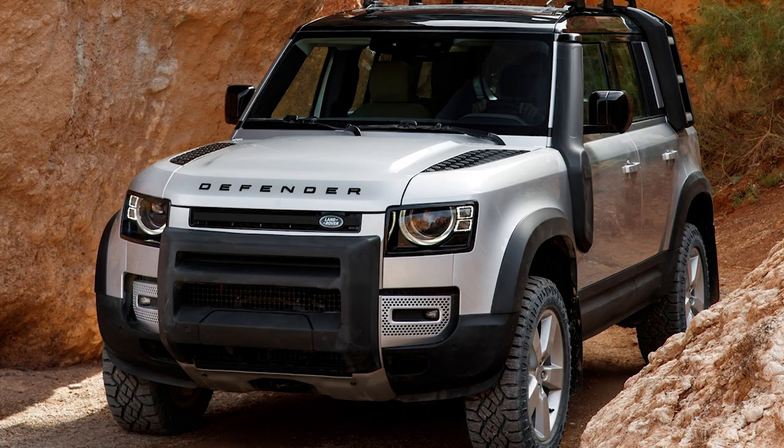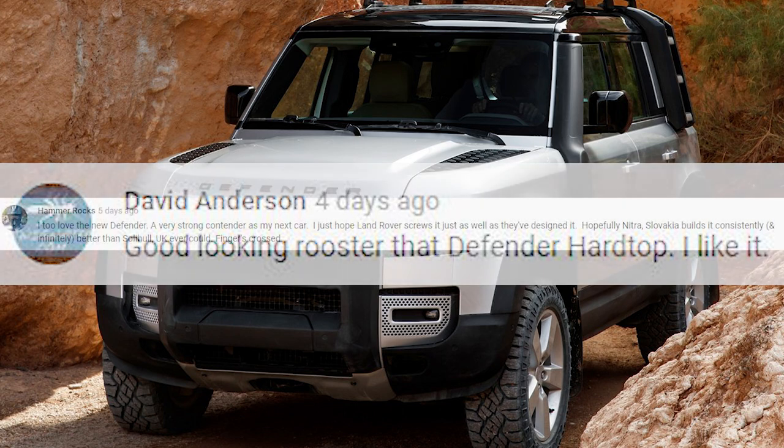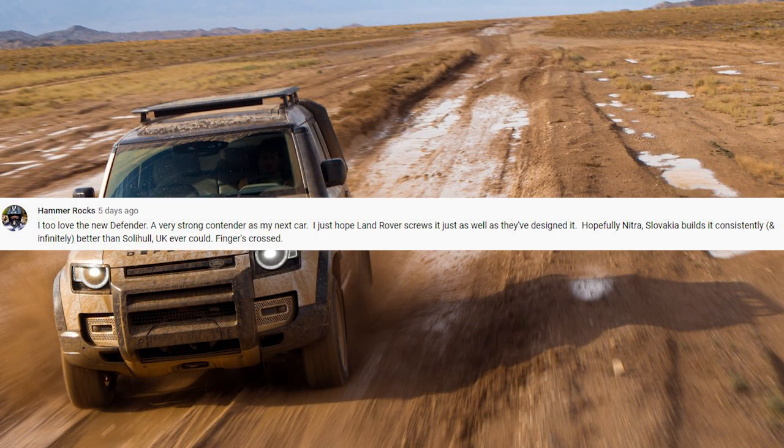We'll give you our thoughts on some new entrants to the Cars Guide Garage this week, and we'll catch up with the person who makes money when he pays a fine in this week's Muskwatch. But first, we've had some feedback. Our subject last week was the new hardtop version of the new generation Land Rover Defender, and there was lots of love for it. David Anson thinks it's a good-looking rooster, and Hammer Rocks loves it — a strong contender for his next car. He's hoping Land Rover screws it together as well as they've designed it.